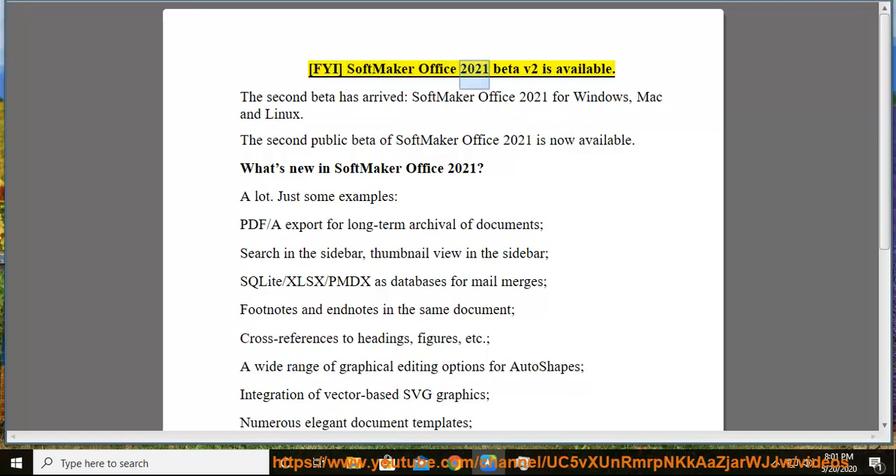FYI, SoftMaker Office 2021 Beta v2 is available. The second beta has arrived — SoftMaker Office 2021 for Windows, Mac, and Linux. The second public beta of SoftMaker Office 2021 is now available.